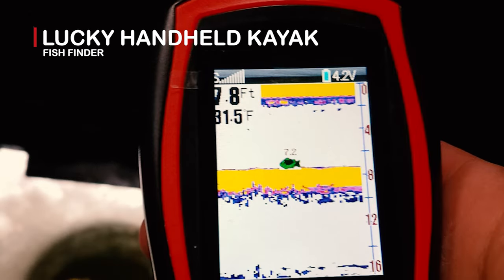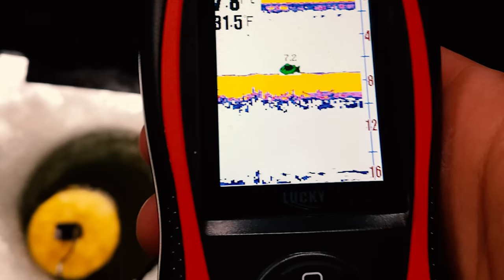Lucky Handheld Kayak Fish Finder. It can detect and display underwater contour, water depth, water temperature, fish size, and fish depth. This Lucky Portable Fish Finder has three color display modes — blue, red, and gray — and is clear and professional. It provides 26 feet of wired operating distance and 328 feet of depth detection, with a 45-degree beam angle and 200 kHz frequency detection. The fish finder is rechargeable via USB cable, works continuously for about 5 hours on a full charge, and has an adjustable display brightness.